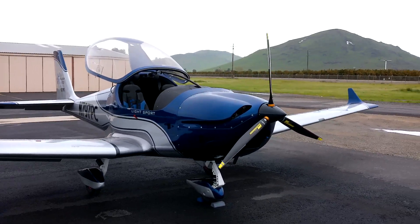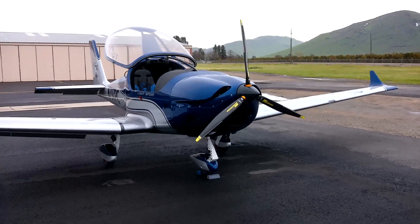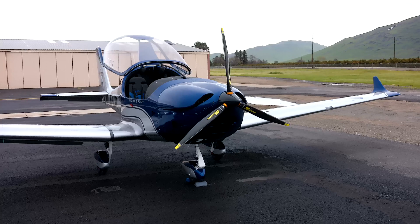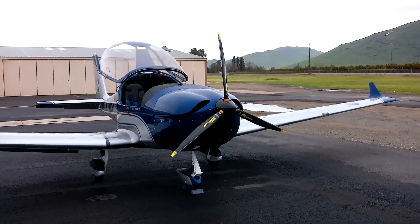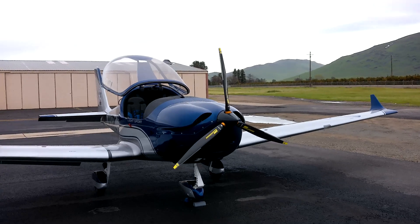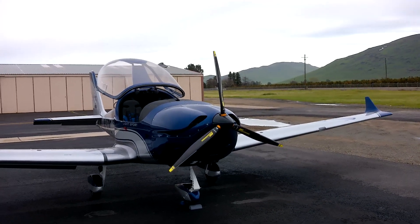Mark at Golden State Ave Video. We're here today at Reedley Airport in Central California, just east of Fresno, and we're doing a video on Sky Leader aircraft. The local college here, Reedley College, has purchased five aircraft similar to this one, different model.